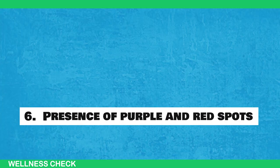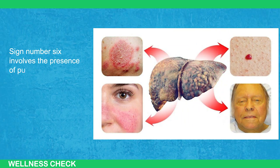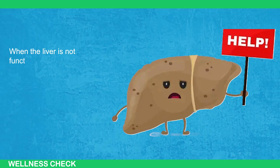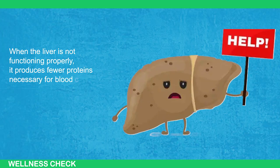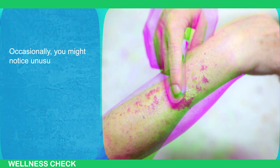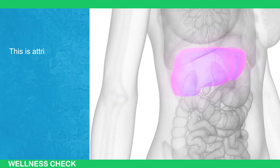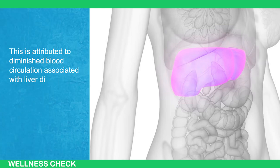Sign 6: Presence of Purple and Red Spots. Sign number six involves the presence of purple and red spots, which can indicate a congested, inflamed, or impaired liver. When the liver is not functioning properly, it produces fewer proteins necessary for blood clotting, making you more prone to bruising. Occasionally, you might notice unusual purple or red marks resembling a rash on your skin, particularly in areas like the lower legs or arms, attributed to diminished blood circulation associated with liver disease or possibly diabetes.